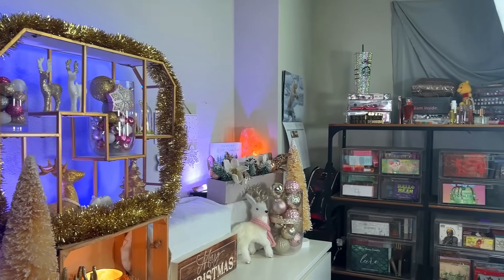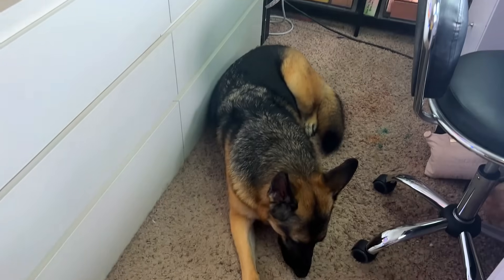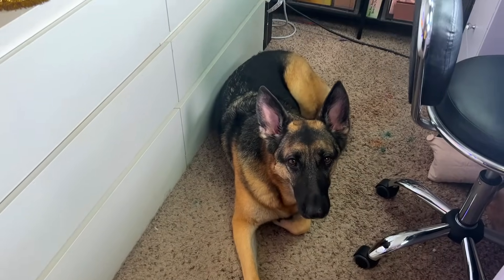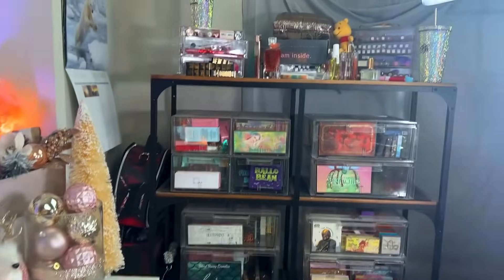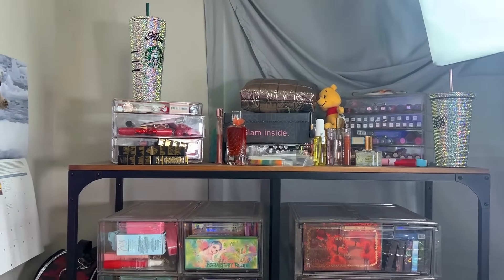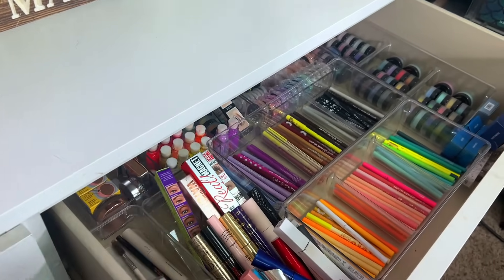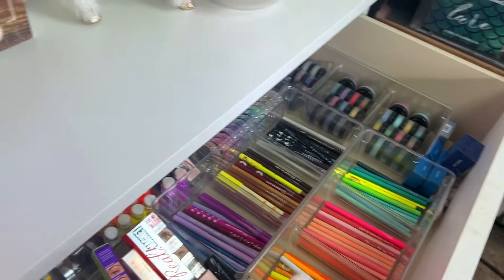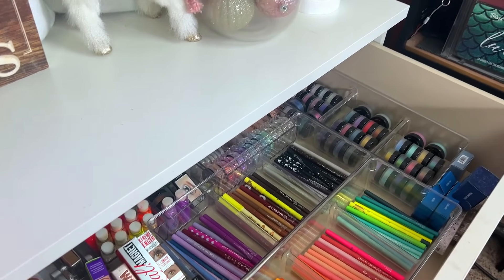Hey guys, welcome back to another declutter video. I do have a helper today — Miss Kaya wants to help out, and Mr. Koa is right under there. For today's video we're going to be decluttering my entire lipstick collection, going through this entire drawer as well as my brows, mascaras, eye pencils, and all my loose single shadows. If you want to see me declutter this entire collection, definitely keep on watching.